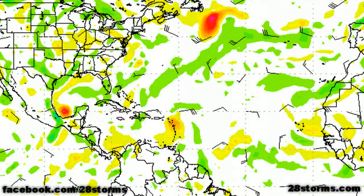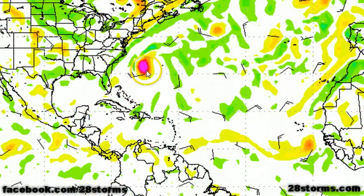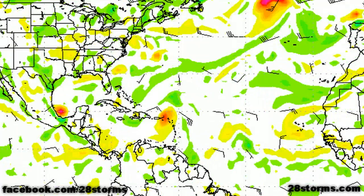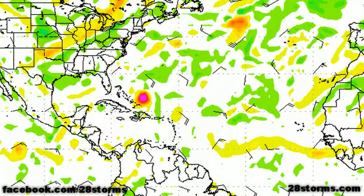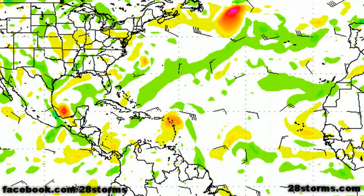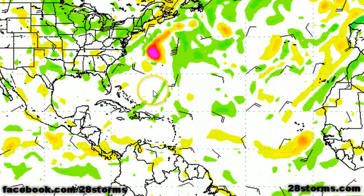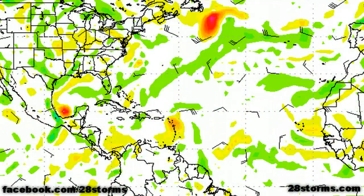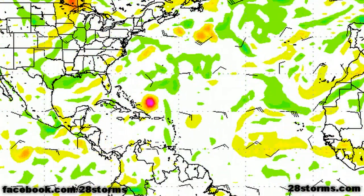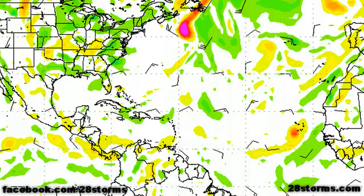The latest 12Z run of the Canadian CMC model shows Tropical Storm Maria passing just to the west of Bermuda, but far enough away that you really won't be impacted by any significant weather other than very high waves. It also shows a multitude of tropical waves traversing the central Atlantic. The model does not show much development from the wave we just examined; if anything, by day six it has another strong tropical wave exiting the coast of Africa.